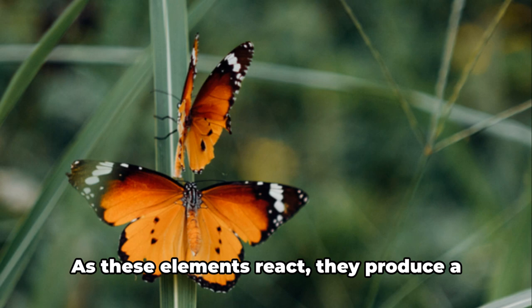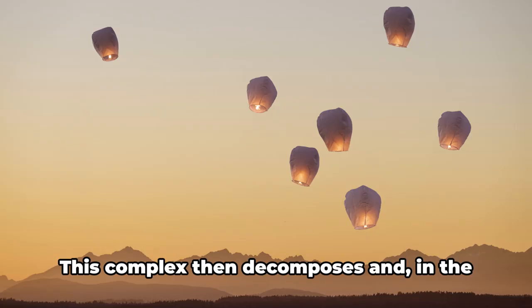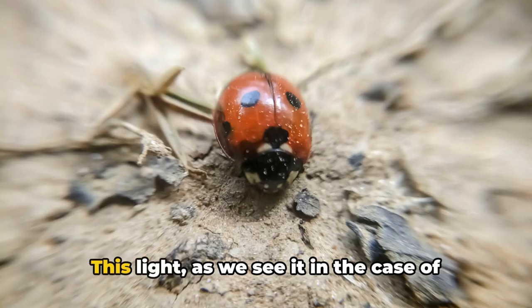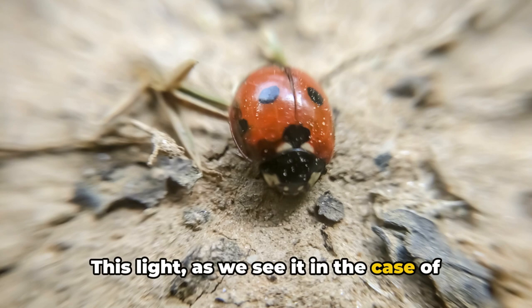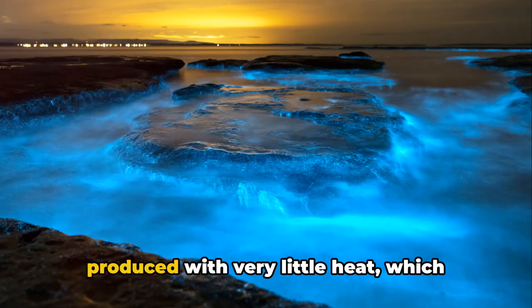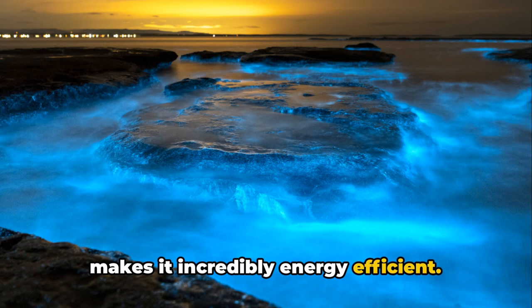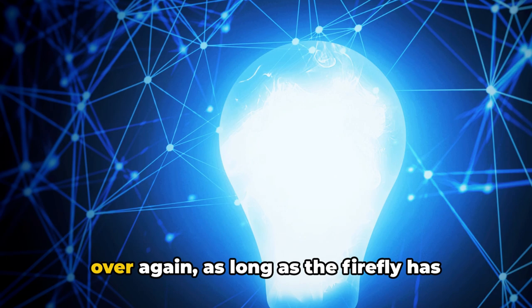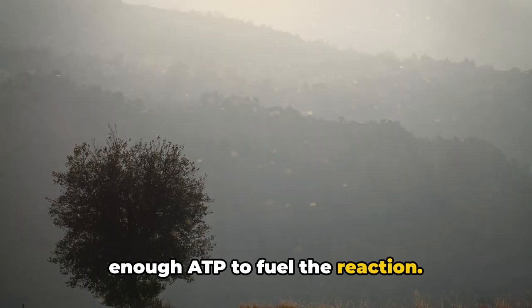As these elements react, they produce a high-energy intermediate complex. This complex then decomposes and, in the process, releases light. This light, as we see it in the case of fireflies, is a soft, warm, yellow-green glow — a form of cold light produced with very little heat, which makes it incredibly energy efficient. This process happens almost instantaneously over and over again, as long as the firefly has enough ATP to fuel the reaction.